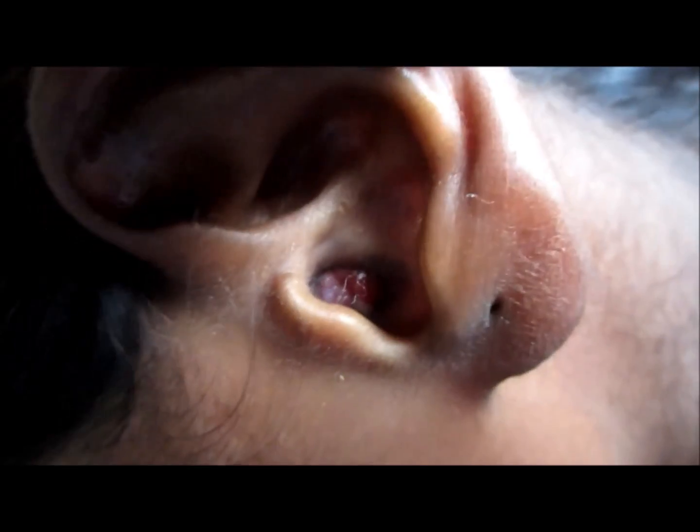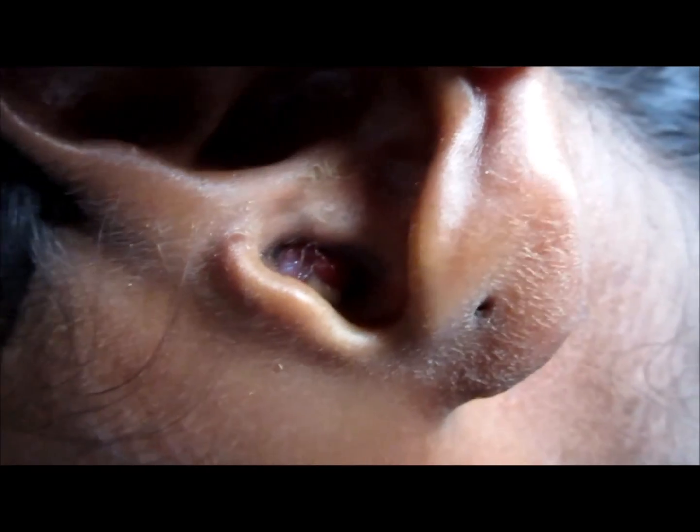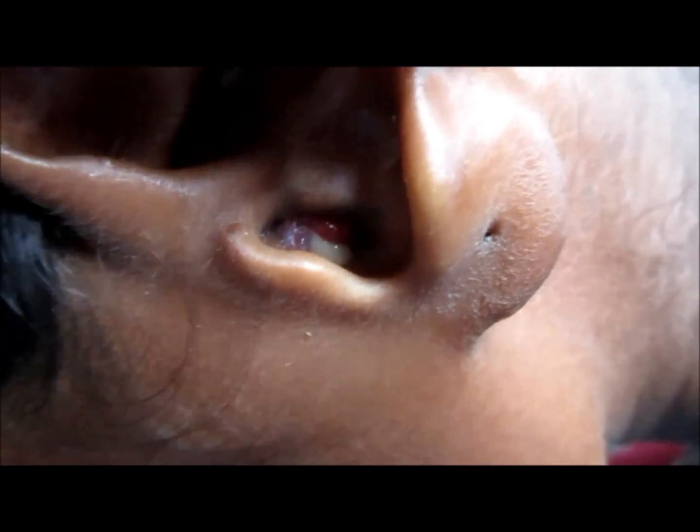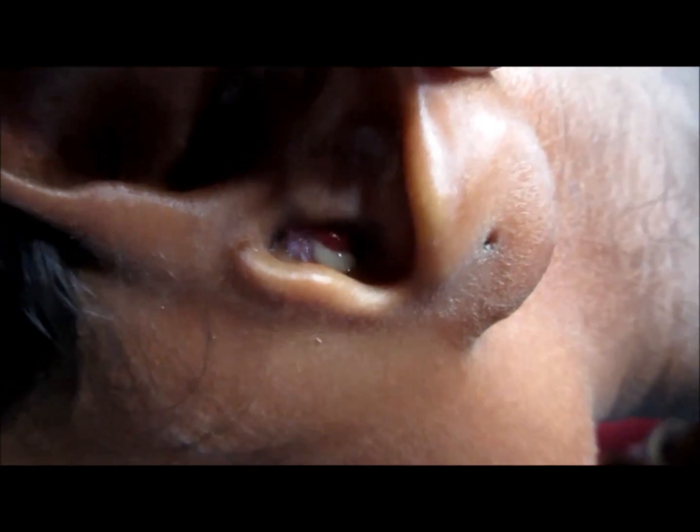Here you can see the lesion present in the ear, in the external auditory meatus. Some mass is coming out, protruding — it's some sort of tumor. This has been present for about six months. The patient was advised surgery but neglected it, and now it has become infected. Here you can see the pus coming out from the cavity.